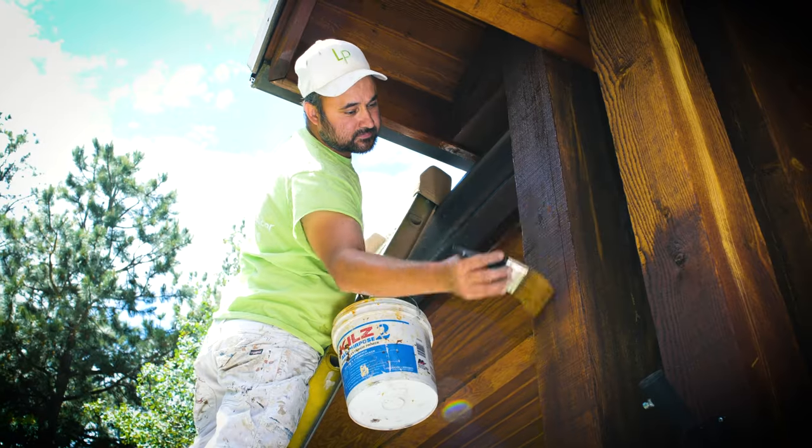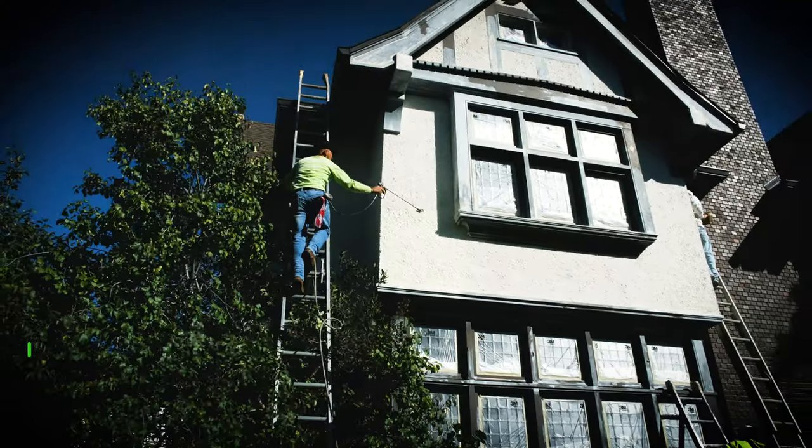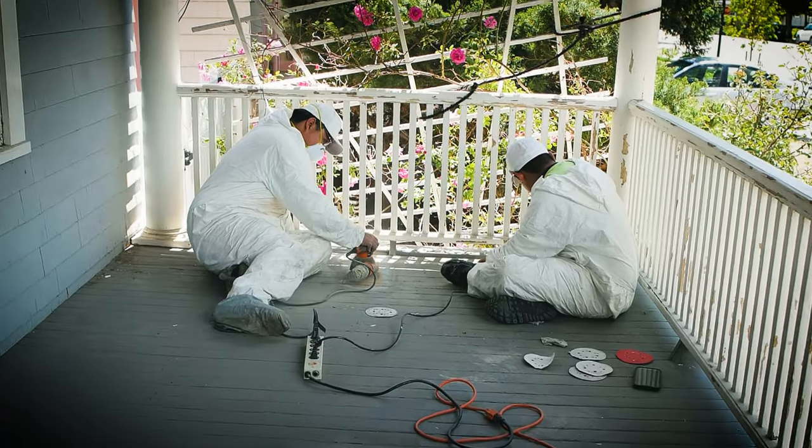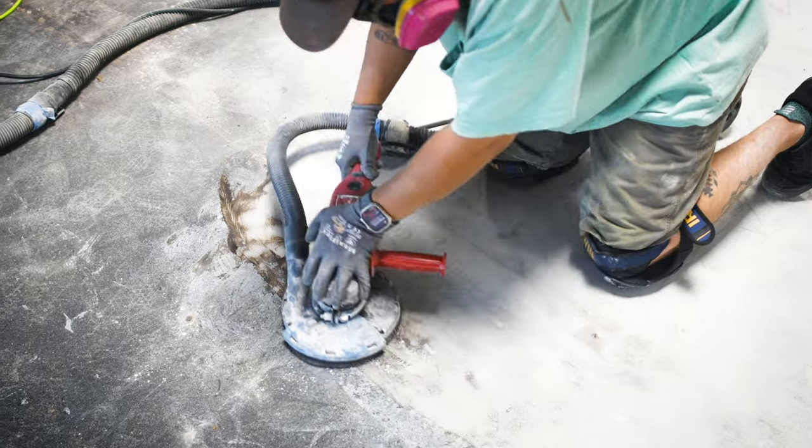Here at Lime Painting we provide several different services including interior and exterior painting, commercial and residential. We do direct metal decks, we do epoxy flooring — pretty much anything that has a coating on it, we can do it.